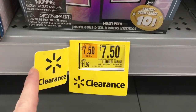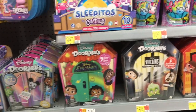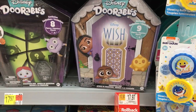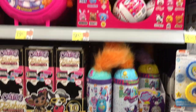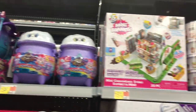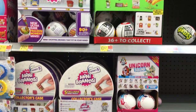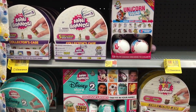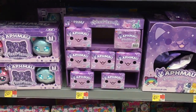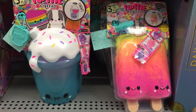They do have this Disney Doorables on clearance — that's the Series 10 for the multi-peak box, which is actually a really good price. Looks like the Wish one is on rollback as well. They have some Snackles in stock, the little other cauldrons, and then mini brands. They have the gross ones; I don't see any of the books.